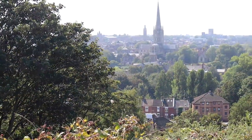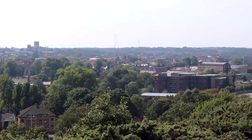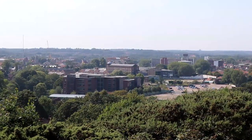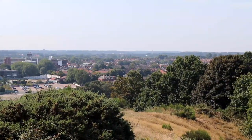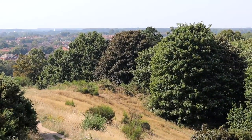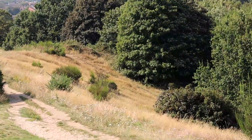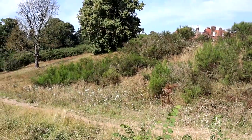We start our trail on St James's Hill, which gives us fantastic views out across Norwich. It's also a great place to see one of the dry valley landforms of Mousehold. Dry valleys formed in permeable soils during the Ice Age, perhaps when the climate was wetter and groundwater levels were higher, or in permafrost conditions when the ground was frozen so it could be eroded by the meltwaters.